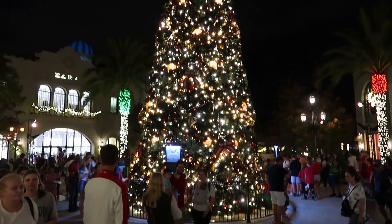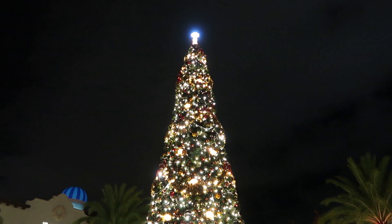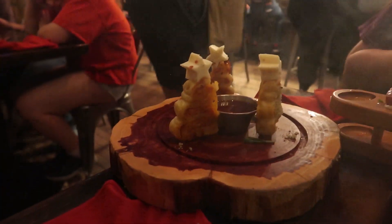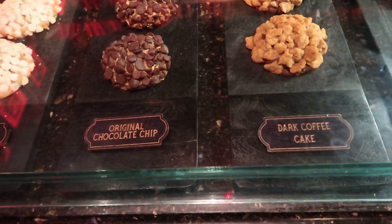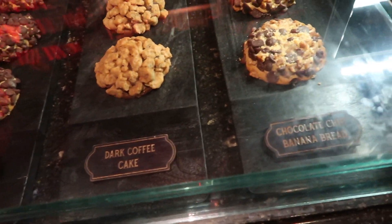We never ended up filming an outro back at the resort. Gideon's was great, and Jock Lindsay's was a surprise hit. That's going to do it for our night at Disney Springs! If you liked this video, please give it a thumbs up, make sure you subscribe so you see all of our future content, and until next time — bye!